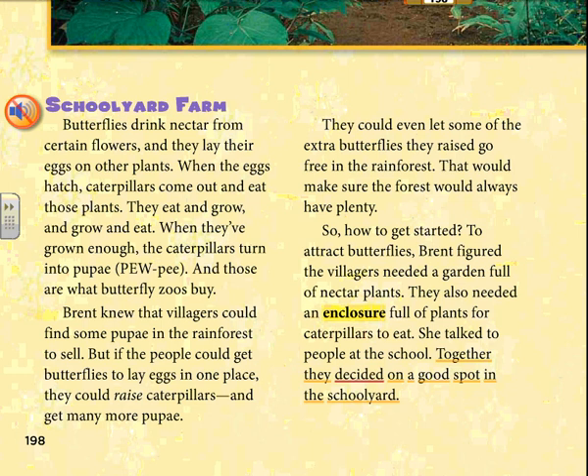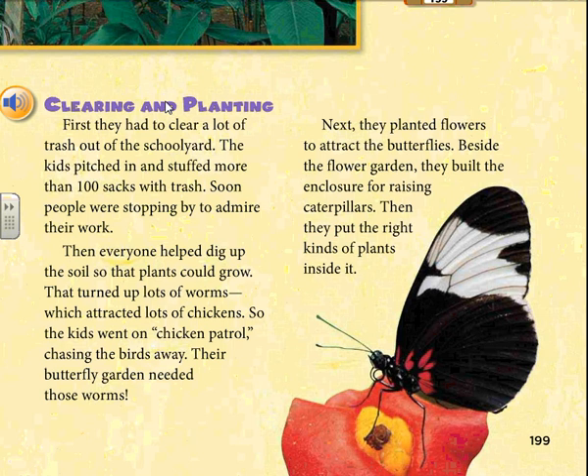Clearing and planting. First, they had to clear a lot of trash out of the school yard. The kids pitched in and stuffed more than 100 sacks with trash. Soon people were stopping by to admire their work. Then everyone helped dig up the soil so that plants could grow. That turned up lots of worms, which attracted lots of chickens — so the kids went on chicken patrol, chasing the birds away. Their butterfly garden needed those worms. Next, they planted flowers to attract the butterflies. Beside the flower garden, they built the enclosure for raising caterpillars and put the right kinds of plants inside it.